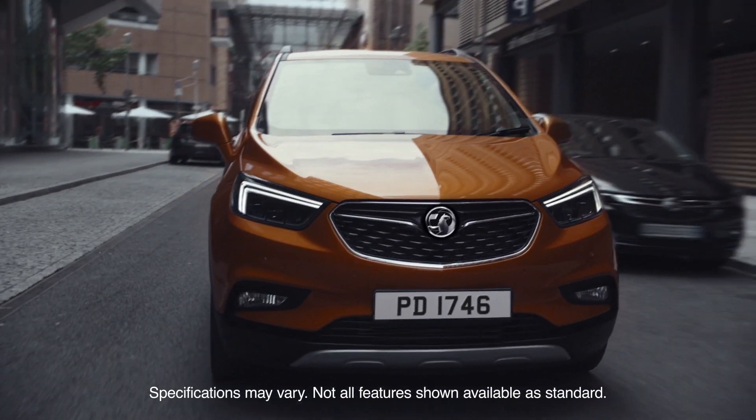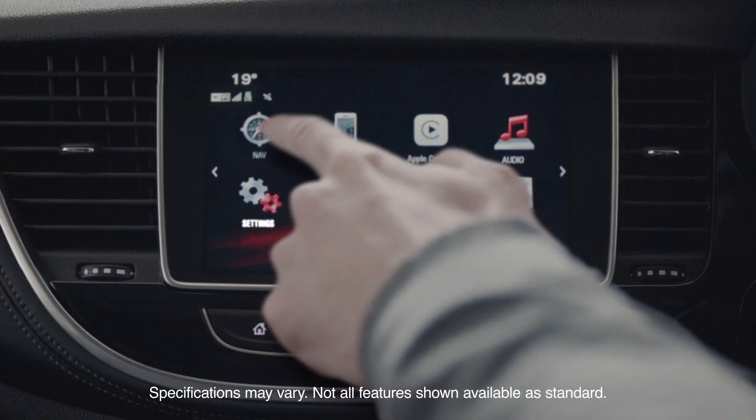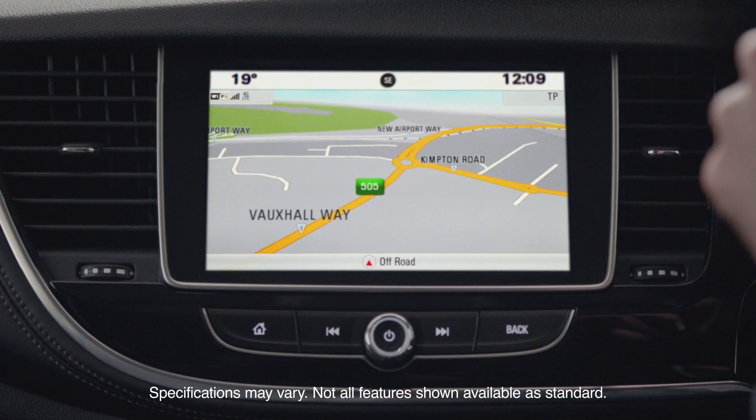If your plans suddenly change, let yourself be guided through up to 30 European countries. With voice control, you can set your new destination.